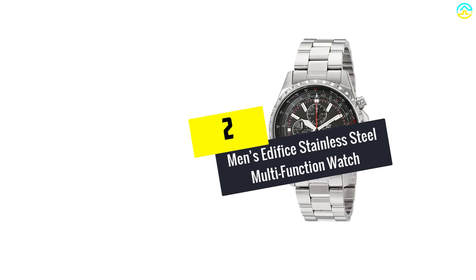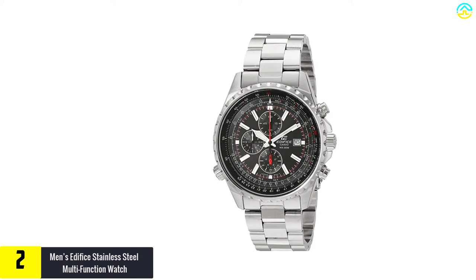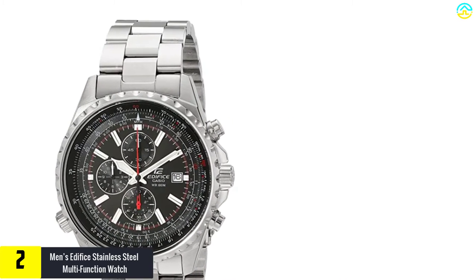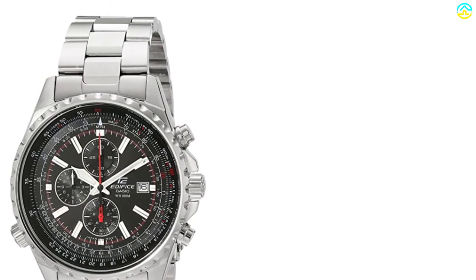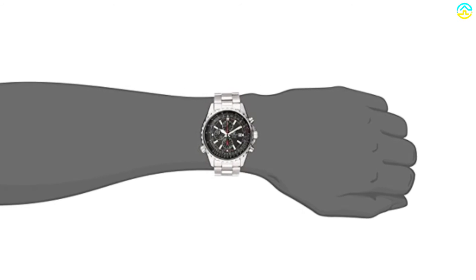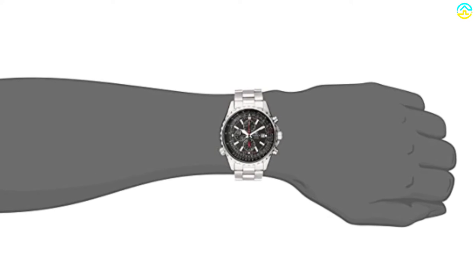At number 2, we have the men's Edifice Stainless Steel Multifunction Watch — the Casio Men's Edifice EF527D-1. This water-resistant pilot watch is a perfect item to gift your loved ones. It has many amazing features and is a durable product. It features a black dial along with three sub-dials and will also keep you updated regarding the date. Moreover, the mineral dial window is scratch-resistant and has an analog display. It has a rotating slide bezel and will fit comfortably on your wrist.